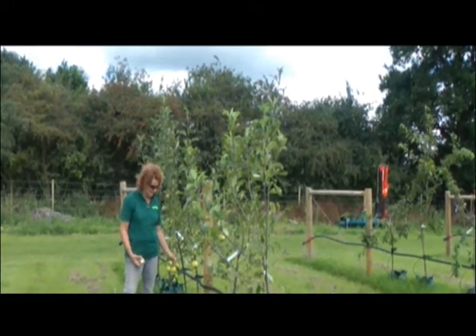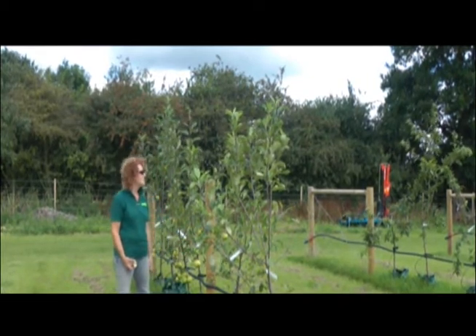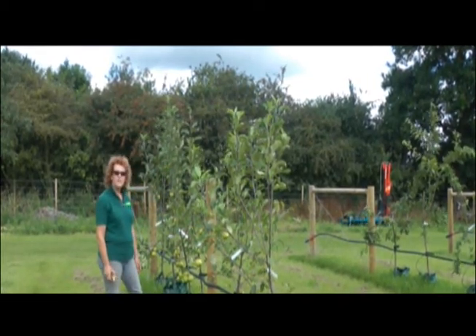Bear in mind, these are actually still in the bags — not in the ground — and you can see the amount of fruit we've had on these ones. Very, very good trees.